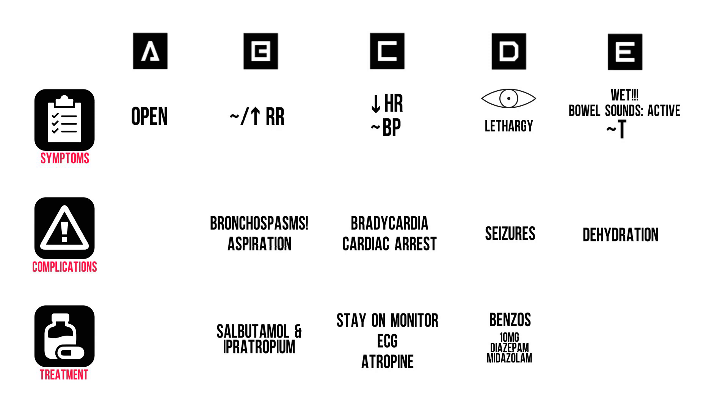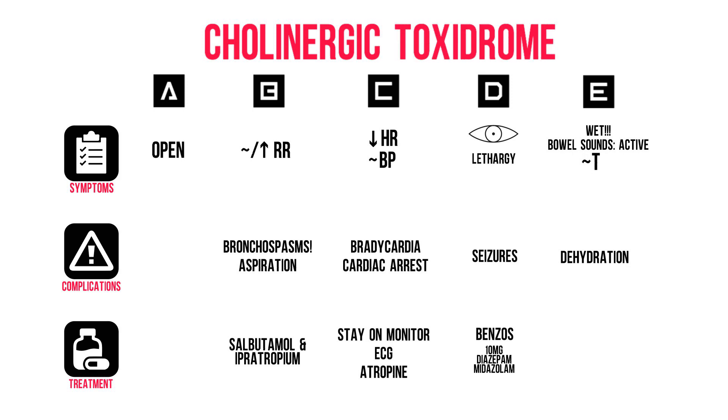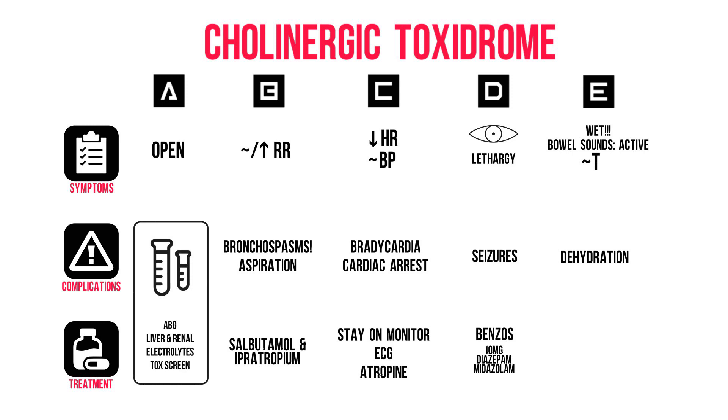Through our ABCDE assessment, we've established that this is a cholinergic toxidrome. We can thus anticipate possible complications like bradycardia, bronchospasms, aspiration, and dehydration. We should get the appropriate blood work: an arterial blood gas, liver and renal panel with electrolytes, etc. Don't forget the tox screen. Move on to risk assessment — can the patient tell you what they were exposed to, and when?